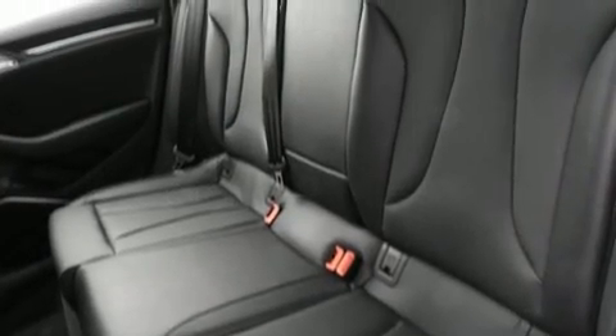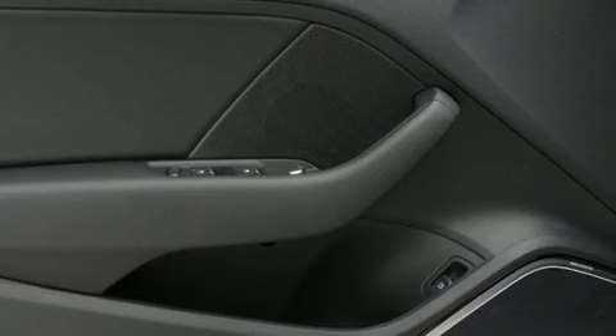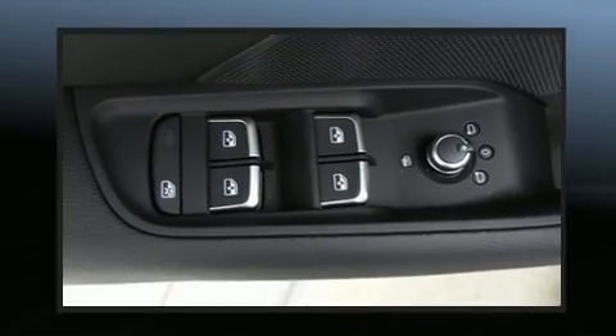Enjoy your favorite music via the stereo system, which includes a CD player with MP3 capability and 14 speakers, yielding maximum audio versatility.